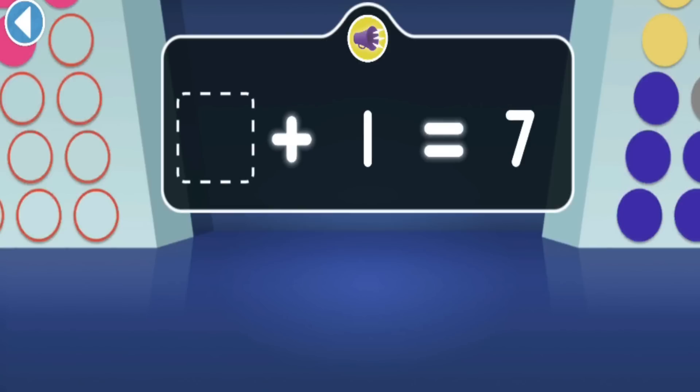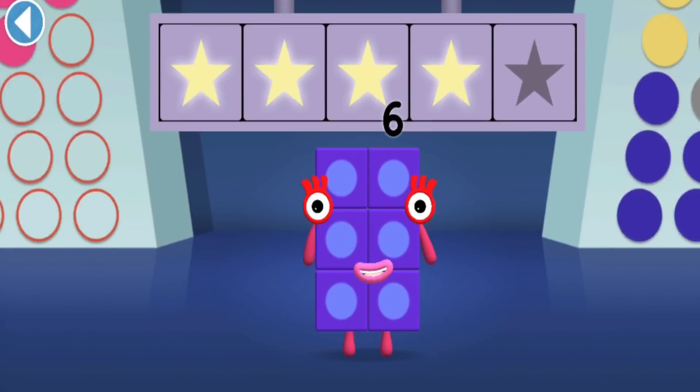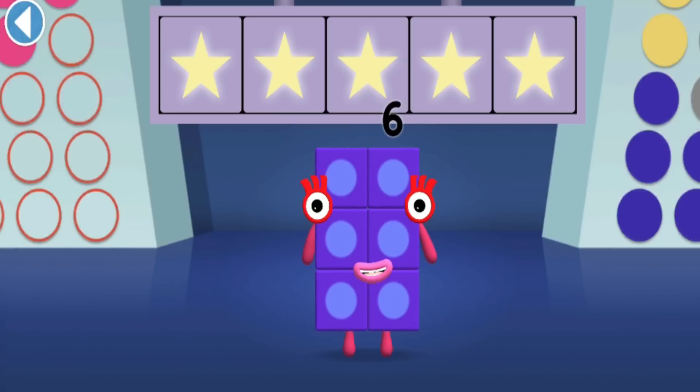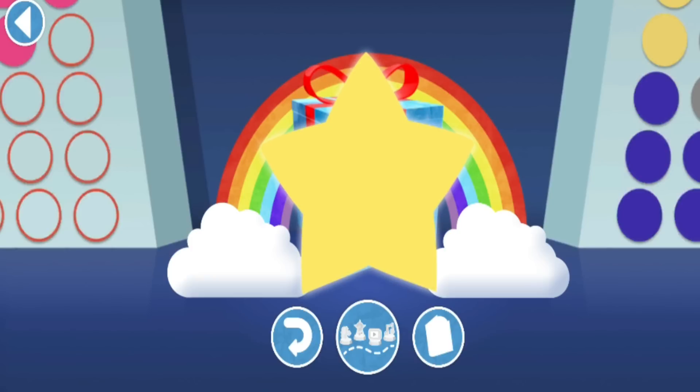Seven is one more than which Numberblock? Woohoo! You won five super shiny stars! Well done, you've unlocked a sticker! Try to collect them all!